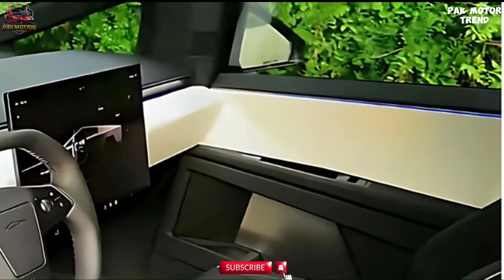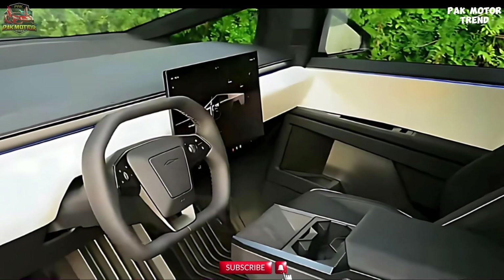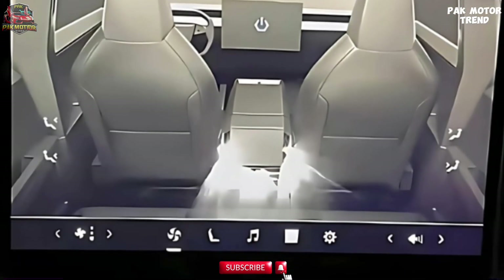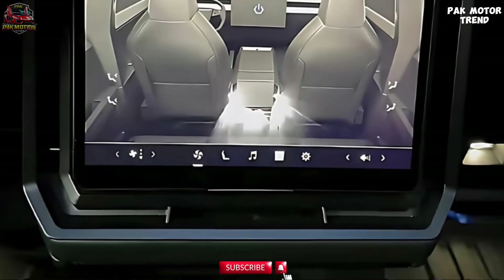The Cybertruck offers abundant storage with both a front trunk (frunk) and lockable bed space, providing versatile cargo options for outdoor adventures or workplaces. The Cybertruck's interior is both rugged and luxurious, with a focus on advanced technology and functionality.